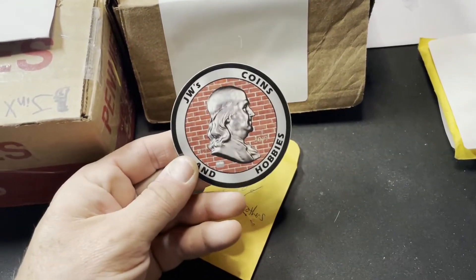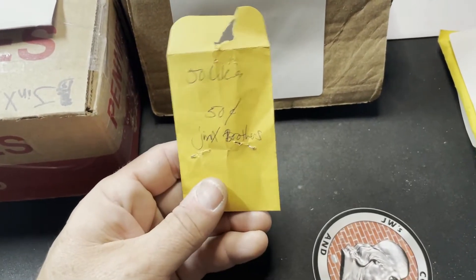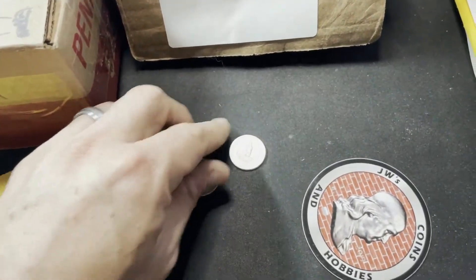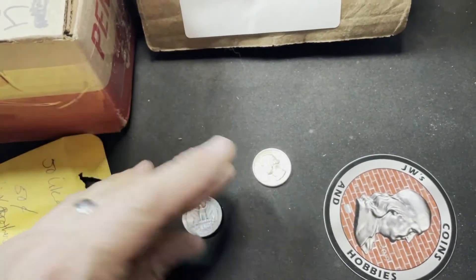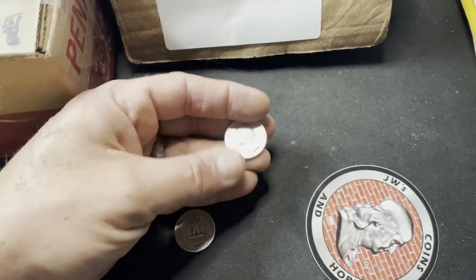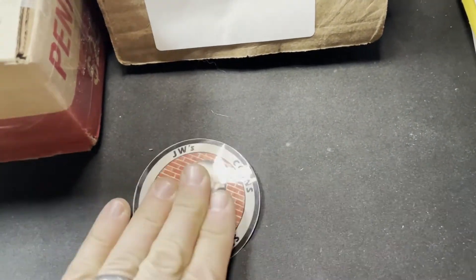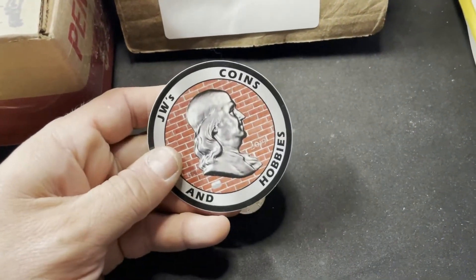First one — JW Coin and Hobbies. 50 likes, 50 cents in constitutional silver. I chose the quarters because that's the one book I'm working on this year, so I got myself a 53D and a 64D. Thank you JW, I appreciate it. Make sure to check out their channel — I'll leave a link below.